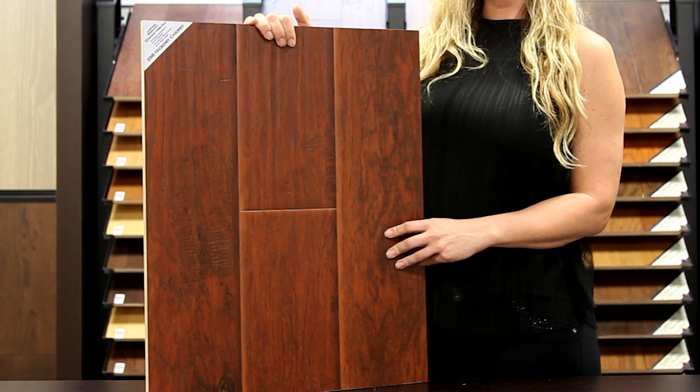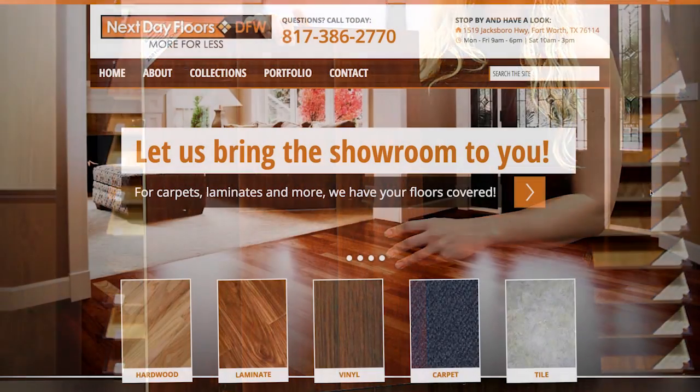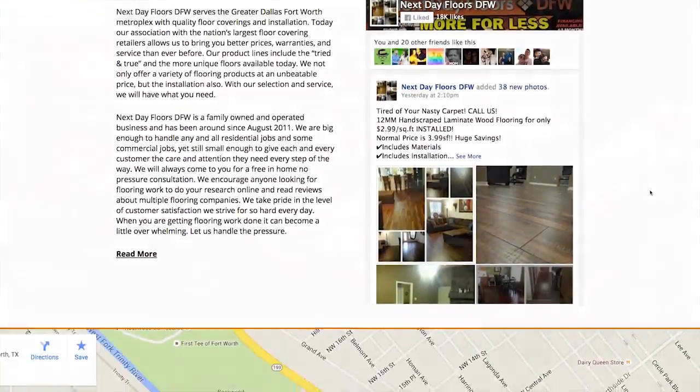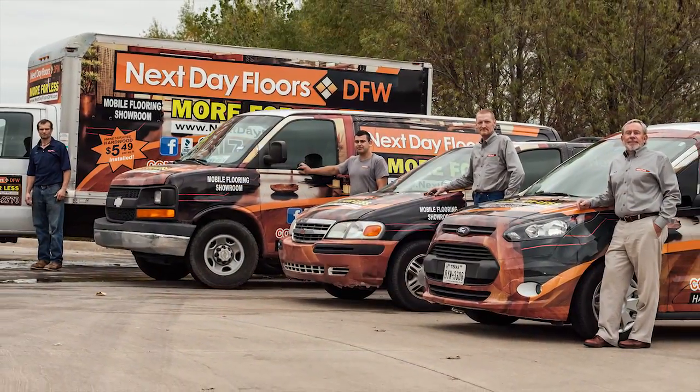To take a closer look at this or any of our other products, visit nextdayfloorsdfw.com. There you can browse our entire collection and even schedule a free visit to your home by our mobile showroom.